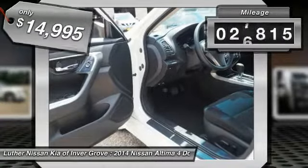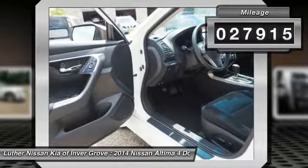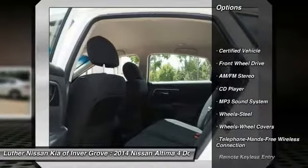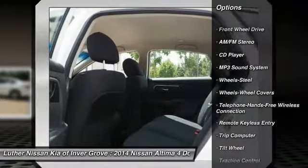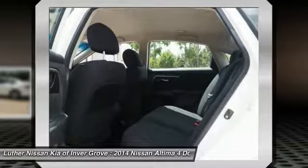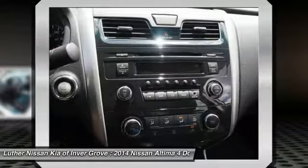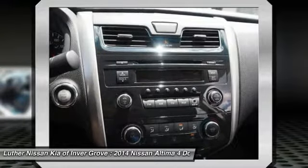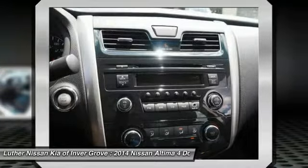This vehicle has less than 30,000 miles. Here are some of this vehicle's great options: anti-lock braking system, traction control, air conditioning, Bluetooth wireless data link for hands-free phone, power steering, AM FM stereo radio, rear defrost, FWD, trip computer, security system. Drive away with a great deal on this vehicle. Call or stop in today.